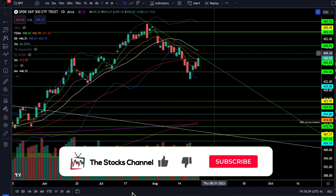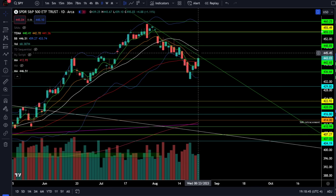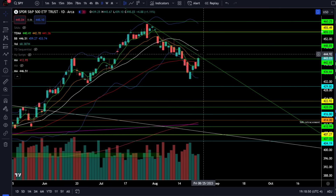Today SPY was up 1.11% and SPY is now in this critical resistance zone right here, at the resistance between 442 and what's going to be about 445, which is the negatively sloping 20 simple moving average.